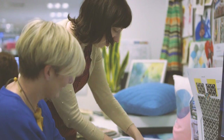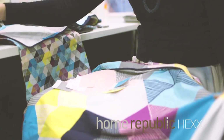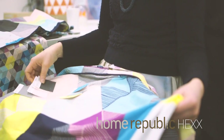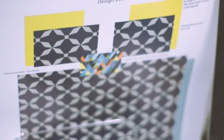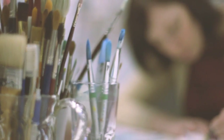I would describe the Home Republic brand as a brand for probably the more adventurous consumer. It is quite fashion-forward — we have a lot of bold colours and prints under that brand. We also do a lot of really luxurious fabrications such as beautiful linen sourced from Europe and gorgeous stonewashed cottons, so more high-end fabrications as well.